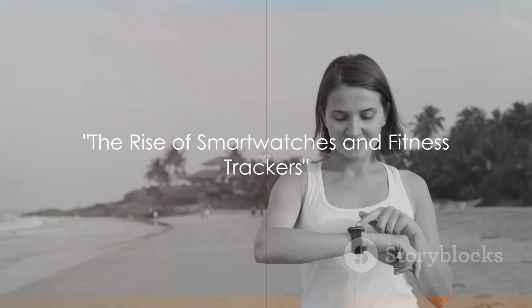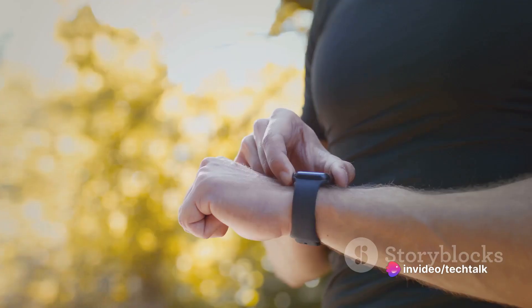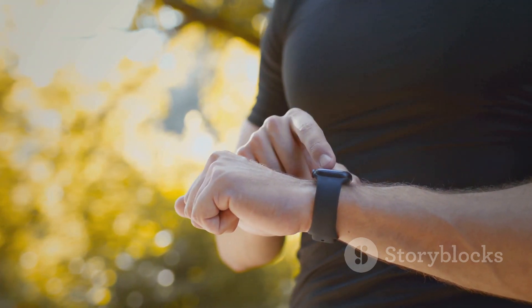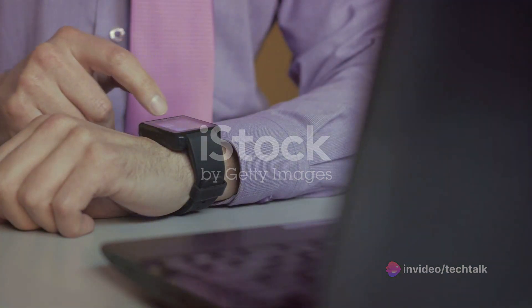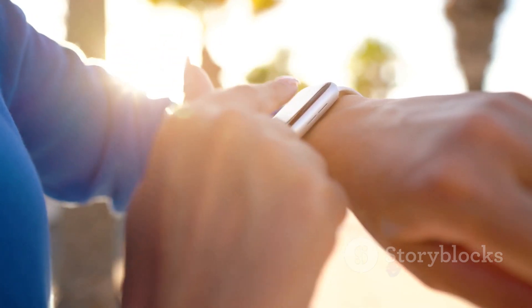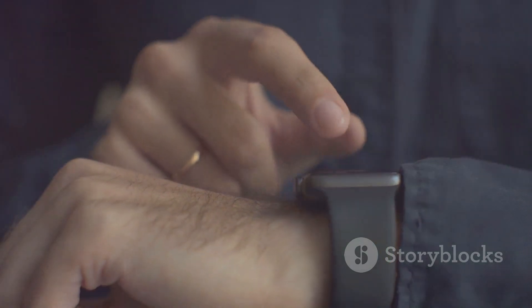The 2010s marked a significant shift in wearable tech fashion. During this time, we saw the rise of smartwatches and fitness trackers — devices that weren't just about functionality, but also about fashion. The decade brought us tech accessories that were designed to be worn, not carried. One of the key players during this era was none other than Apple, with its Apple Watch. This device wasn't just a gadget, but a fashion item that could be personalized to match one's style. The Apple Watch was no longer just a tech accessory, but a part of one's wardrobe, an expression of individuality. It offered a plethora of watch faces and straps, allowing users to switch up their look as they pleased, making it a versatile fashion accessory.